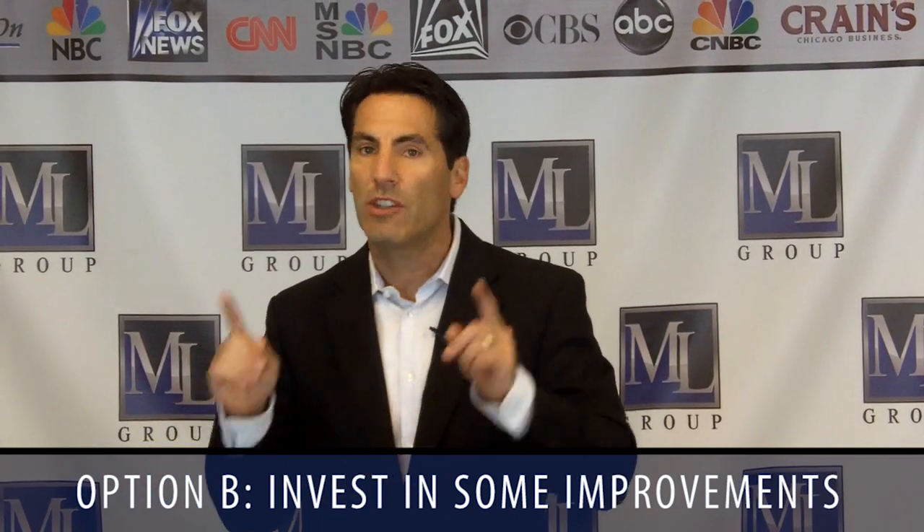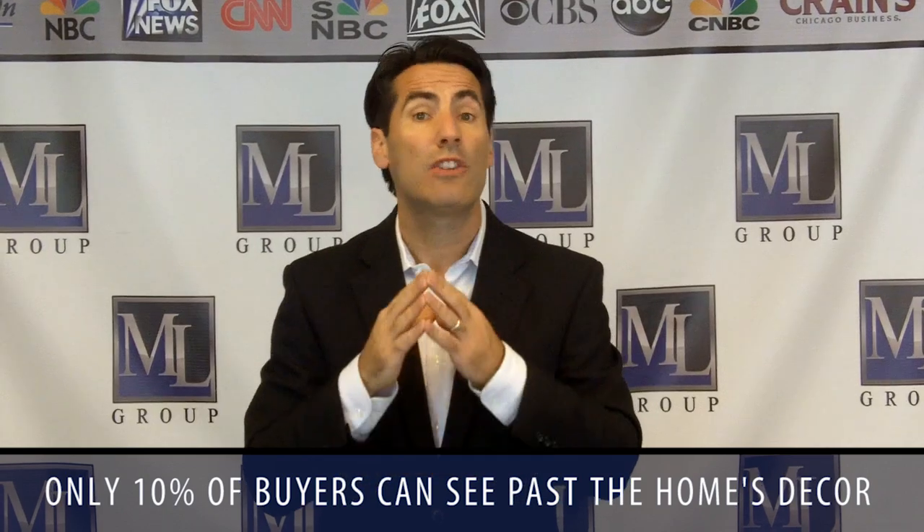Option A is when a seller is willing to make some improvements and neutralization, but not a lot. Option B is: let's address the elephants in the room. I'm willing to invest a little bit more time and energy, because you've got one chance to make a first impression. Perhaps it's a buyer's market and a difficult market — if that's the case, sellers should really consider Option B. Only 10% of buyers and only 10% of agents can visually see past the home's current decor, so if there are elephants in the room, it's best to address those.